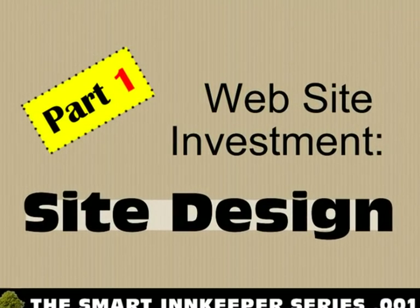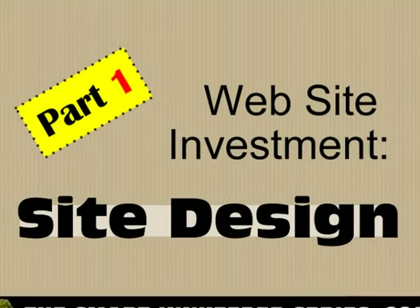The Smart Innkeeper Series, Part 1: Website Investment — Site Design.